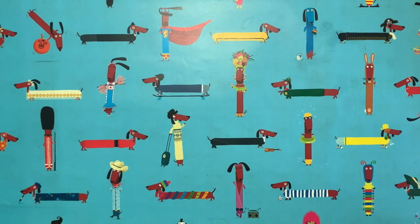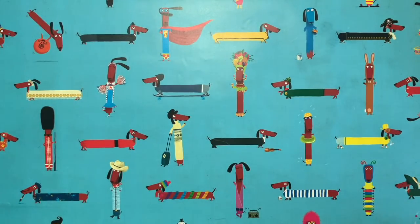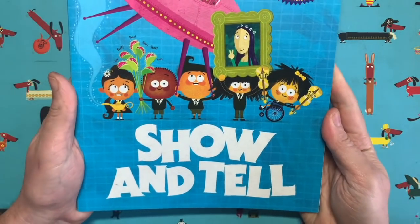Hello everybody and welcome to another episode of Draw with Rob, with me Rob Biddulph. Now I am a children's author and illustrator. Maybe you've seen some of my books — have you seen this one? It's called Show and Tell.